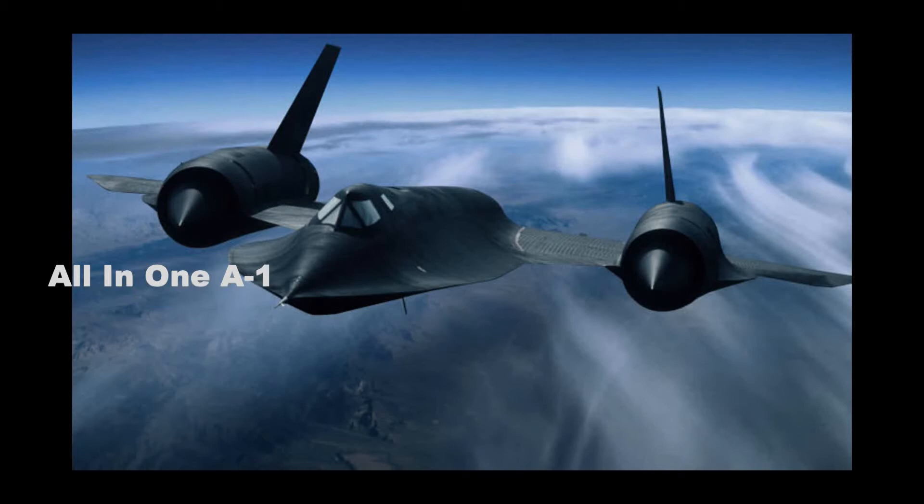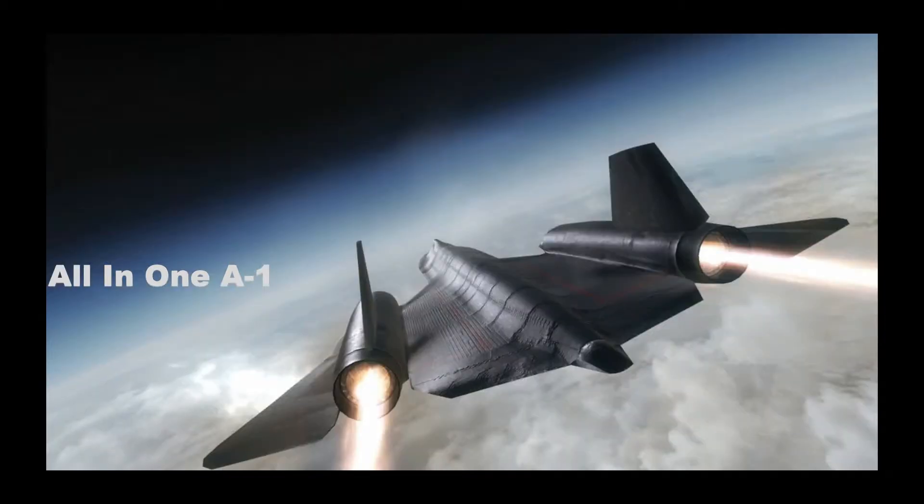Built by Lockheed Martin in the 1960s, the SR-71 could reach speeds exceeding Mach 3, above 2,200 mph.